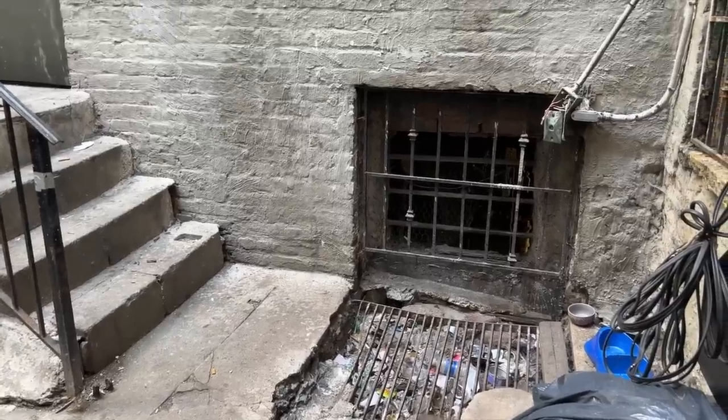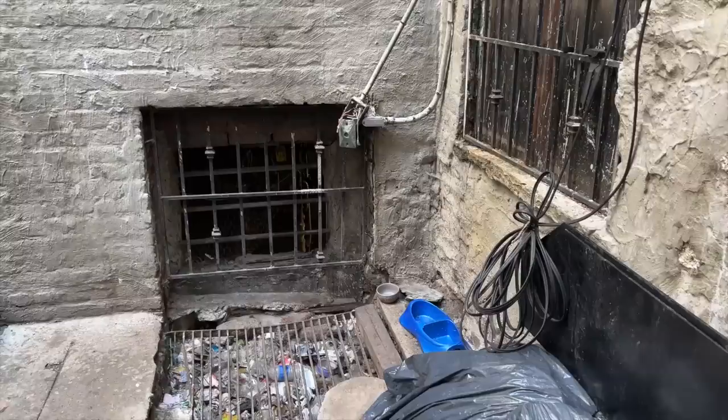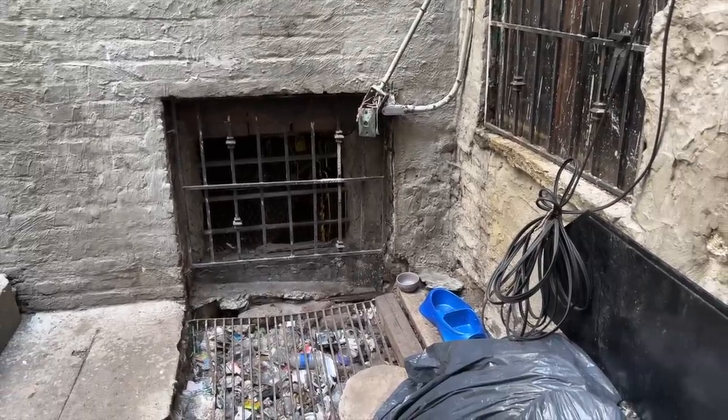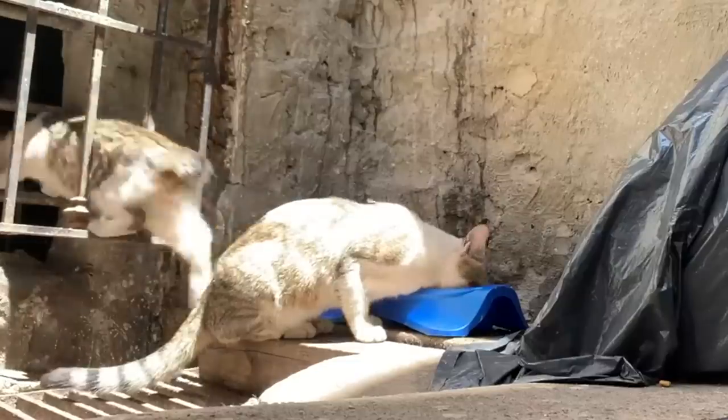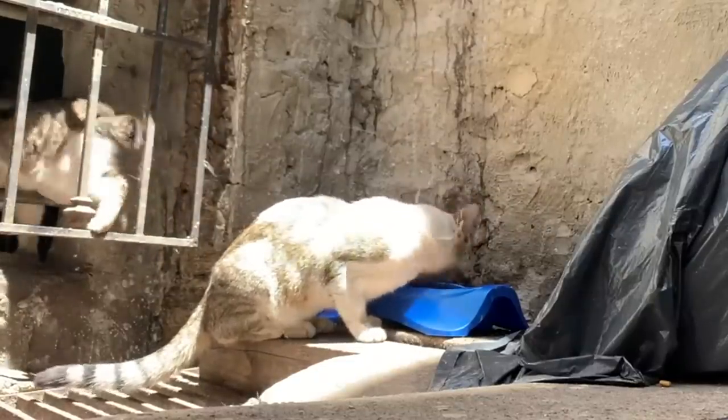And he feeds here too — right there. Does he feed inside or just outside? And he'll let us in the basement too, right? It's very important to coordinate with the colony caretaker, or in this case, the building superintendent, who feeds them regularly.